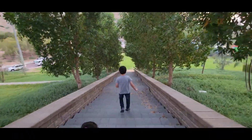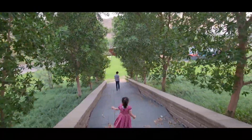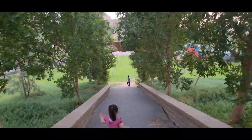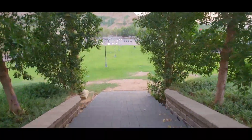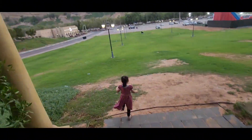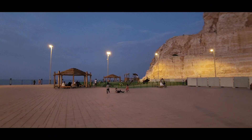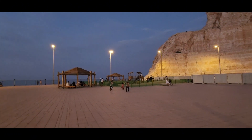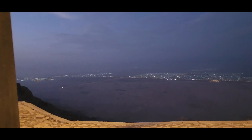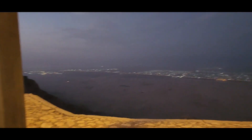After all of that we decided to go back down and go up the mountain. After a very long drive up the mountain we finally reached the top and it was really windy, but we enjoyed being there.